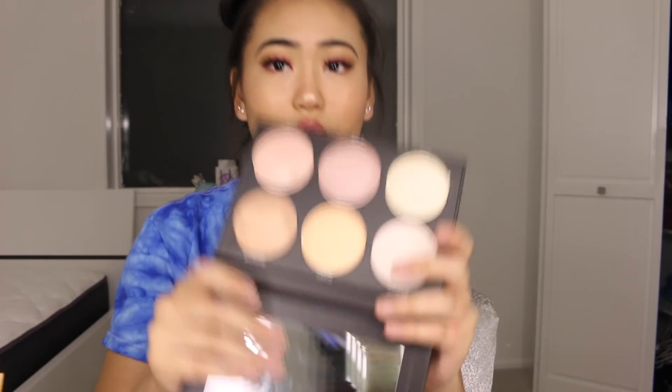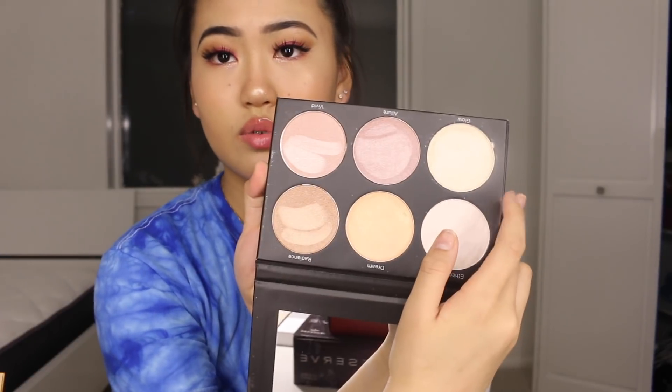I ordered some things off BH Cosmetics. I got the Take Me Back to Brazil palette — it's colorful, gorgeous, pretty pigmented, and has a really nice color range with 35 eyeshadows. I also bought a highlighting palette with six highlighters. They're pretty pigmented, not super blinding, but really nice natural highlighters. I kind of regret buying it though.